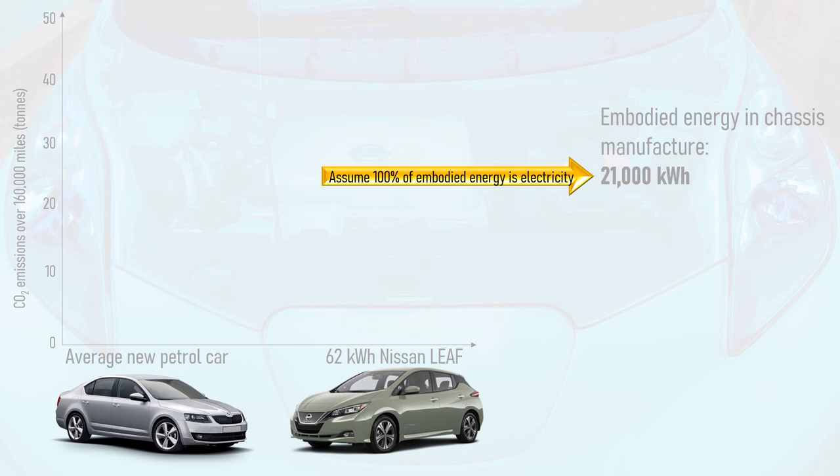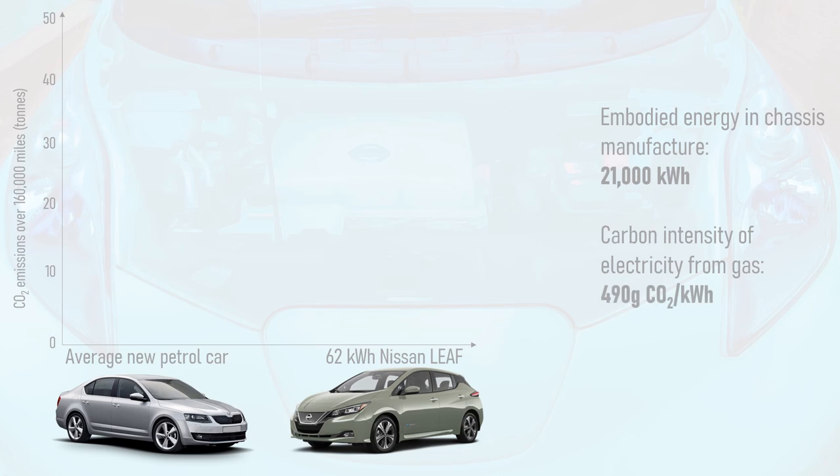We will not use any of the excess heat from the plant to help produce the chassis. We shall use the IPCC figure for gas electricity of 490g of CO2 for every kWh produced, which works out higher than the average emissions of most major grids in Europe, North America and East Asia. From this, the embodied carbon of chassis manufacture is found to be 10.3 tonnes.